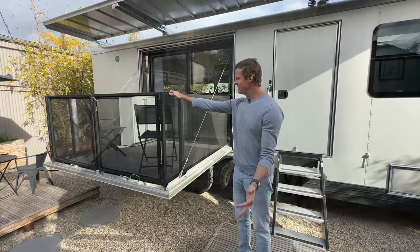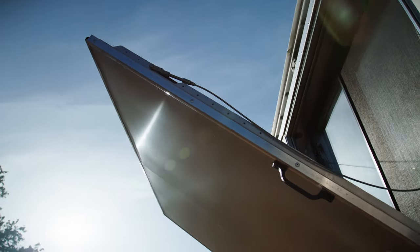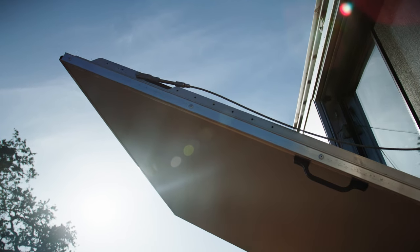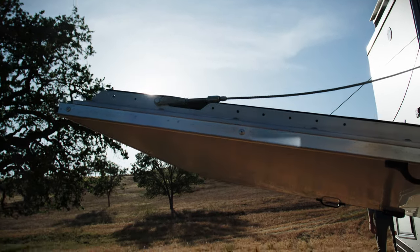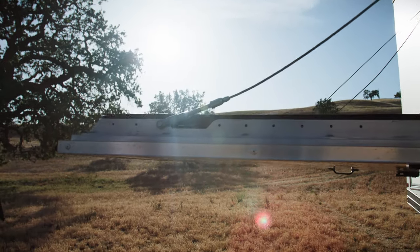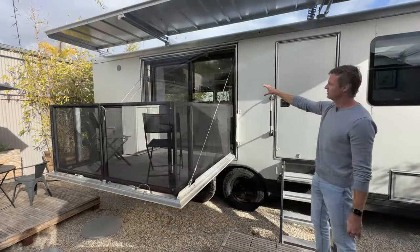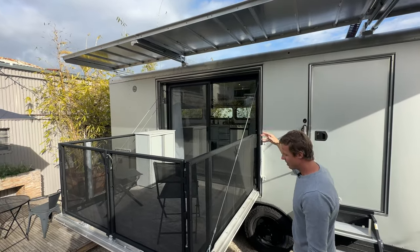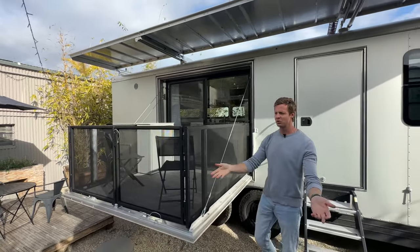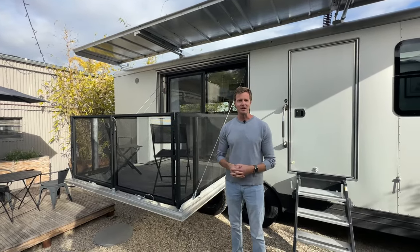We explored patio decks on Airstreams back in the day, and we've implemented this one. It's fully self-supporting — there's nothing there but these cables. It's designed to allow you an outdoor space to enjoy with family and friends, rated for 1,500 pounds, so you can fit a lot of folks on here. You can cook outdoors, bring the indoors out. We learned from all our renovations to use an eight-foot patio slider to open the outdoors and blur the distinction between indoor and outdoor space.